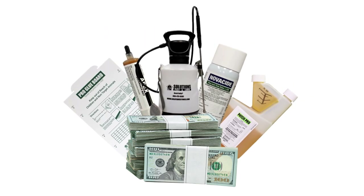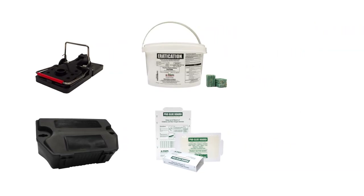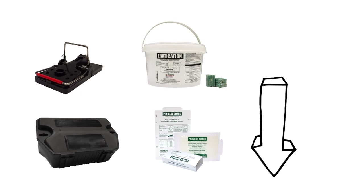You can save on pest control with DIY products and do it fast with free same-day shipping from Solutions Pest and Lawn. To shop for the products featured in this video and to learn more about rodent control, click the icon in the top right of the screen or click the link in the description below.